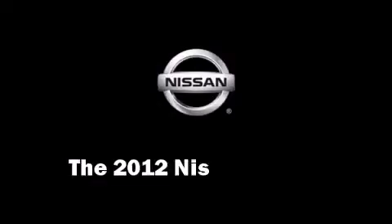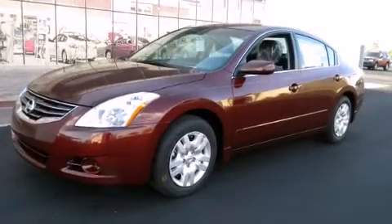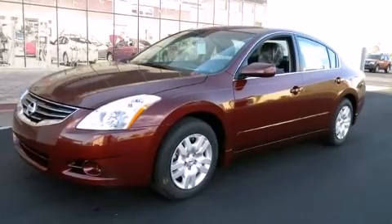Step into the 2012 Nissan Altima. This four-door sedan offers the latest in technological innovation and style.